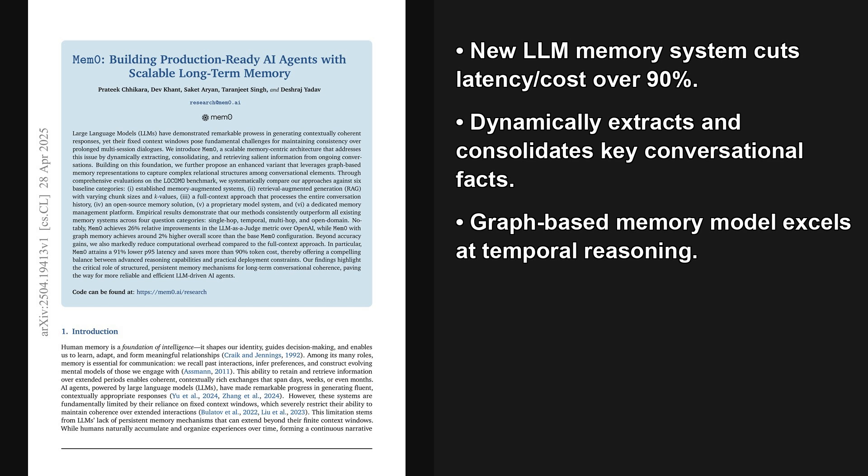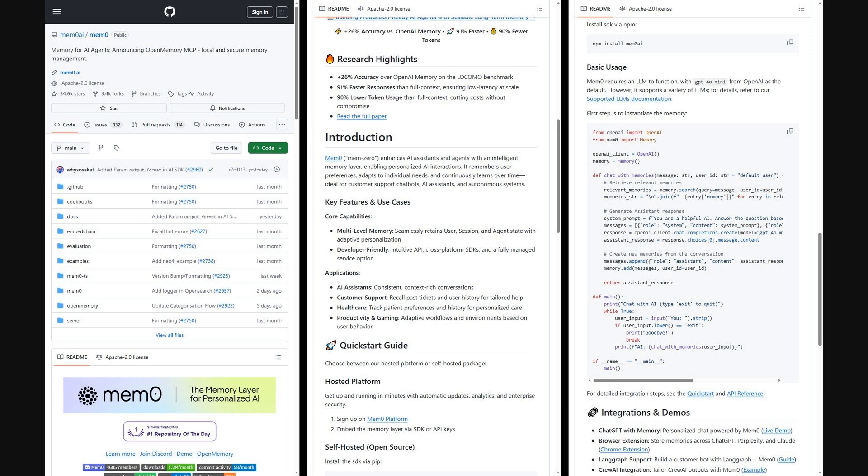Because of what's called a fixed context window, they struggle to maintain coherent conversations over long periods. This paper introduces MemZero, a memory system designed to fix that by dynamically extracting and organizing important information. The results are impressive, showing big improvements in accuracy and a massive reduction in cost and latency — over 90% in both cases. The authors have released the full implementation on GitHub.